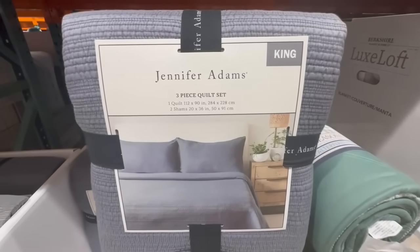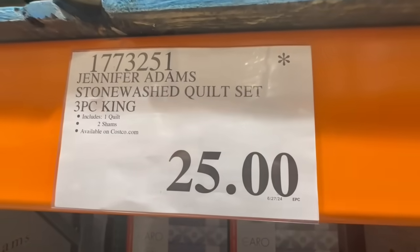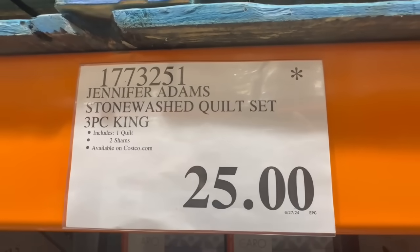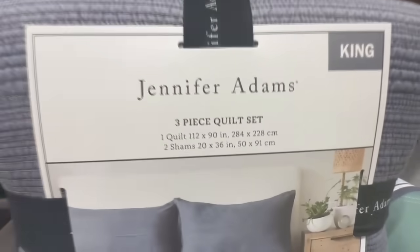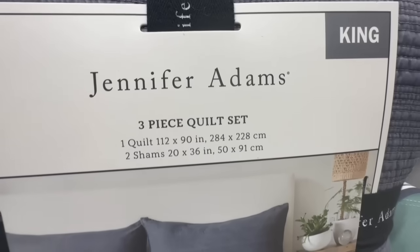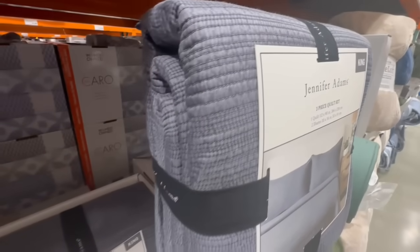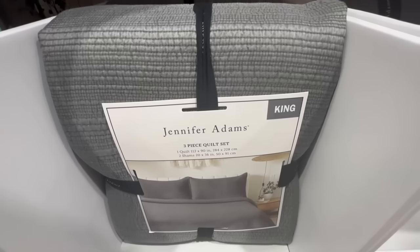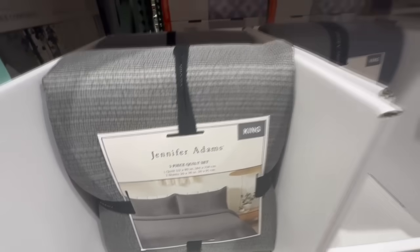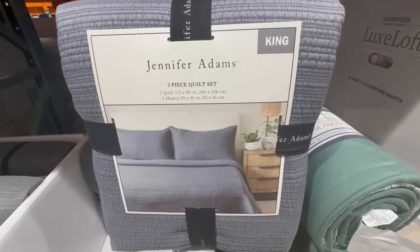This is the Jennifer Adams three-piece quilt set with one quilt and two shams. The material is pretty good. I wish I'd spotted it in a queen size rather than king, but if anyone has a king, you may want to keep an eye on this one. It's selling for $25, normally sells for $50, so this one's pretty much selling right now half off. I only spotted blue and gray here, though I believe there was also one in beige and a greenish color.